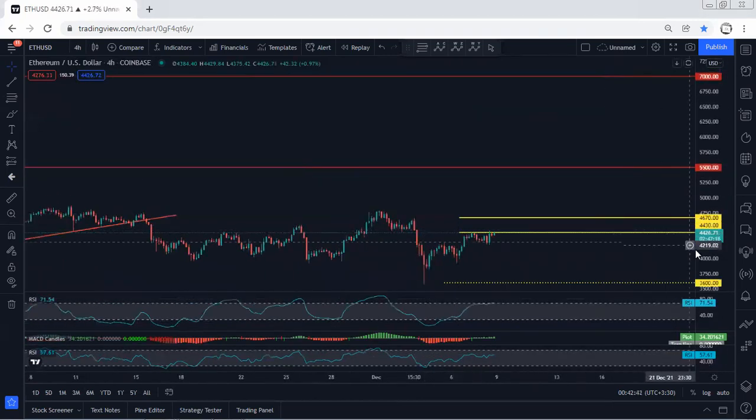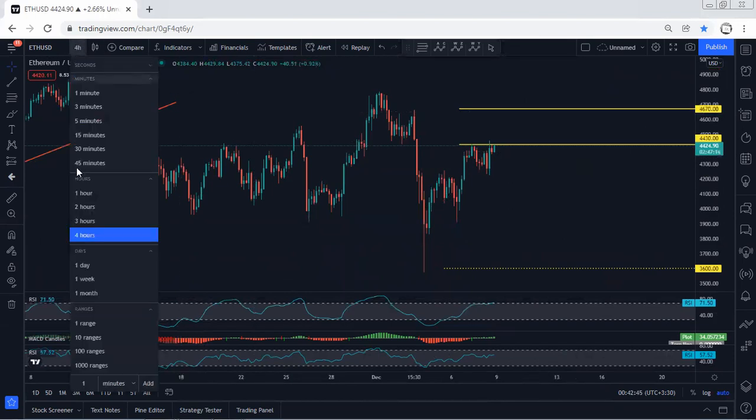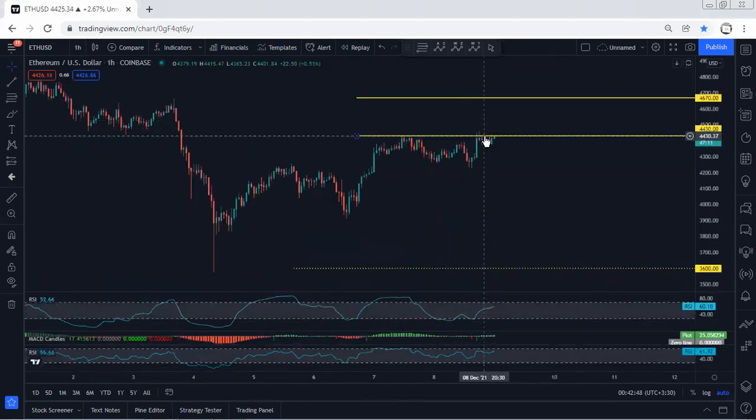Based on the daily chart, we don't see any trade setup. Moving to the four-hour chart, the explanation is similar to the one-hour chart — if anyone wants to look for a buy from here, we need to see the continuation as a short move. We'll just follow the chart and share any updates.